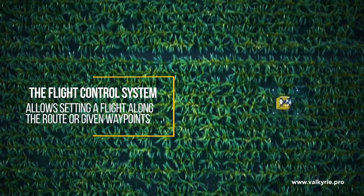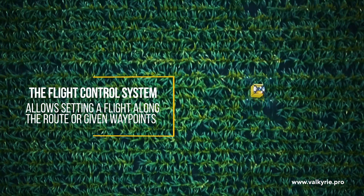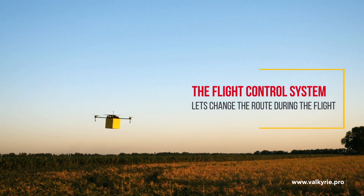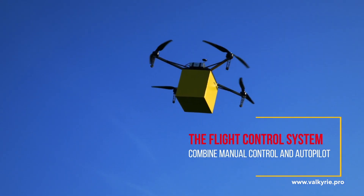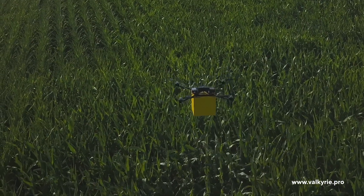The flight control system allows setting a flight along a route or given waypoints. The drone lets you change the route during the flight, and allows you to combine manual control and autopilot. The payload disposal system allows delivering a payload to within 3 feet.